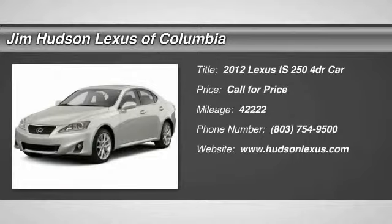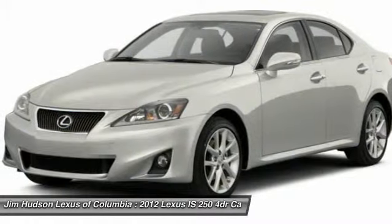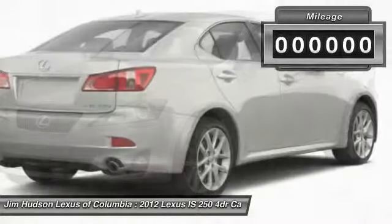The 2012 IS250 — an interior and exterior design inspired by the world of competitive racing. The IS250's authentic performance and style are the hallmarks of this classy luxury sedan.